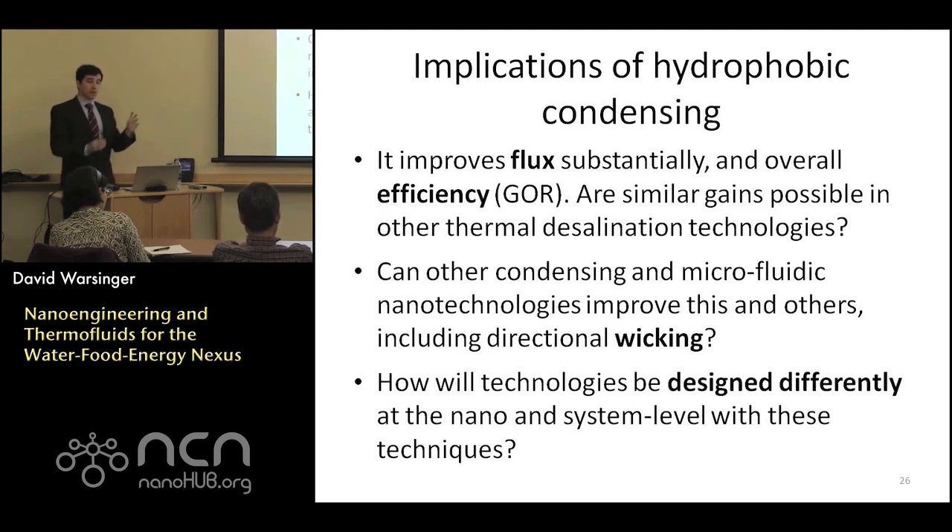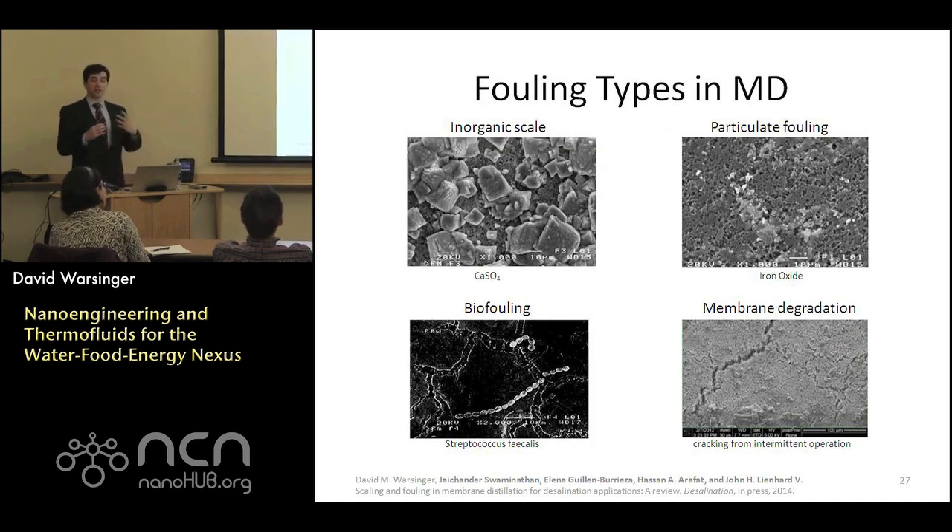The other main challenge besides overall system efficiency is membrane fouling — essentially stuff getting on the membrane, which reduces its hydrophobicity, can cause leaking and wetting through the hydrophobic membrane, and blocks the membrane surface. The main categories are inorganic fouling, particulate fouling — silica is a common challenge — and biofouling from small organisms such as algae, bacteria, and even fungi. There's also membrane degradation over time through membrane cracking.